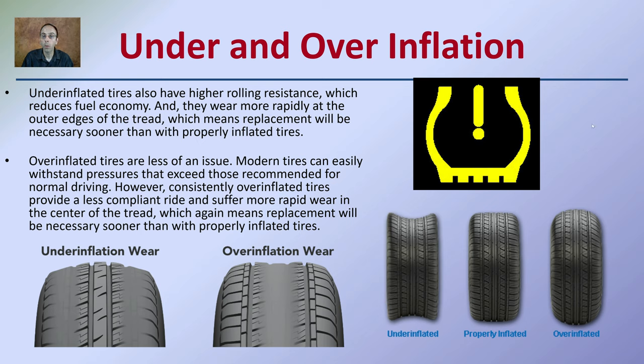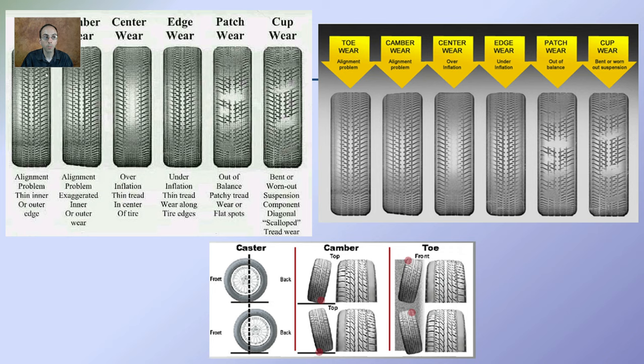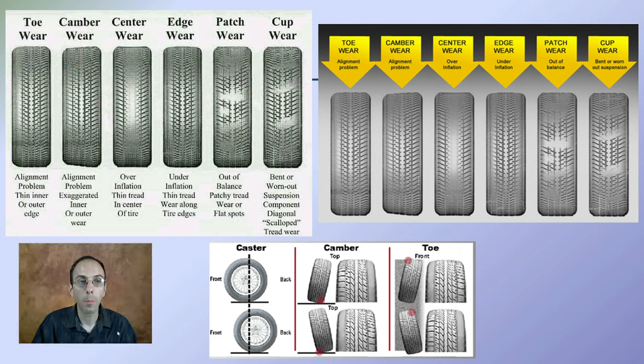That warning symbol appearing on the dashboard typically indicates low tire inflation. Under-inflated tires have higher rolling resistance, which reduces fuel economy, and they wear more rapidly — showing more wear on the outside sidewalls than in the center. If you over-inflate a tire, the opposite occurs: more wear in the middle due to that balloon-like effect. Proper inflation prevents these uneven wear patterns. However, in a crime scene context, they can help identify or match a potential tire to a suspect's vehicle. Additional comparisons of under-inflation, over-inflation, patch wear, and cup wear patterns help identify individual and unique tire wear characteristics.